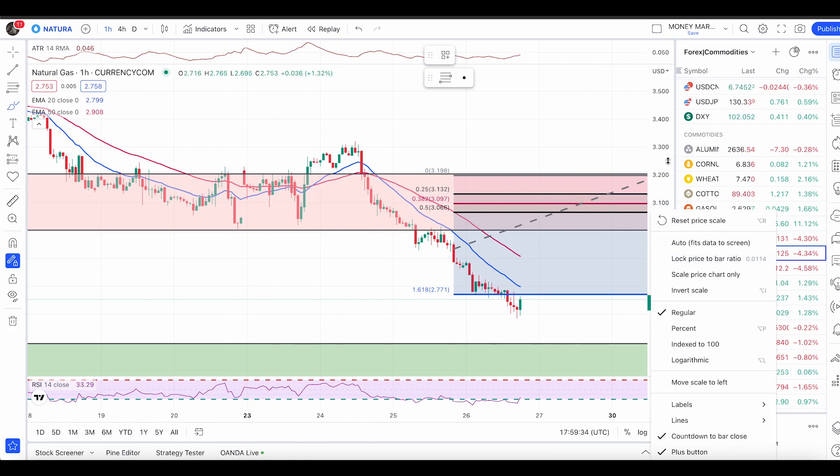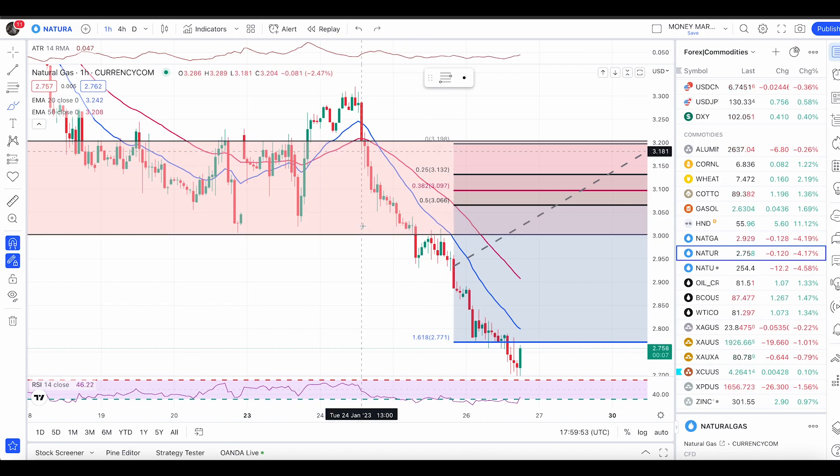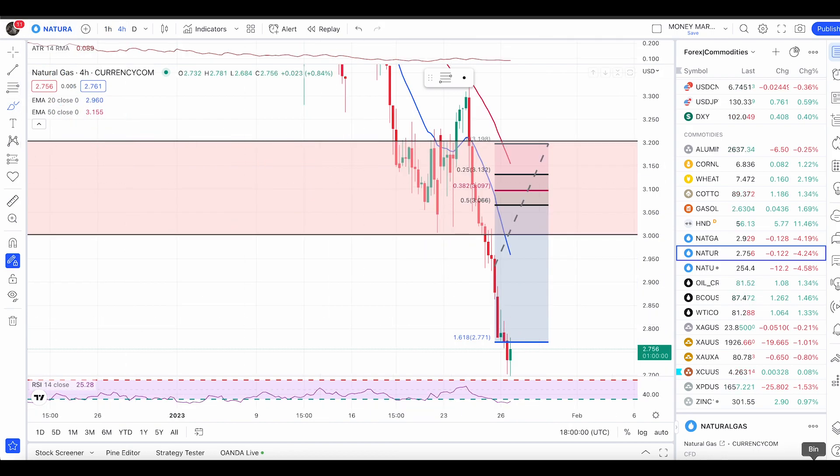On the one-hour time frame we did have a retest of a few green candles and we have a valid pullback entry. If you are a priority member and learning my course, you know this is a valid condition — also a retest of this previous level of support that has now turned resistance. At this point price did hit the 1.618 retracement.